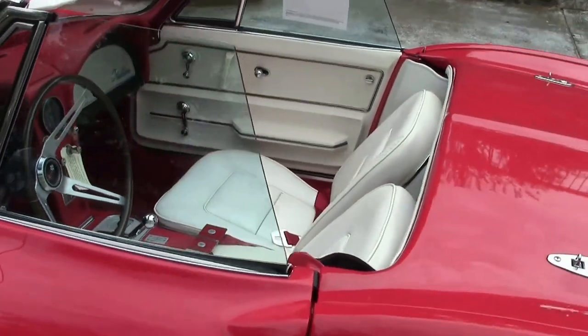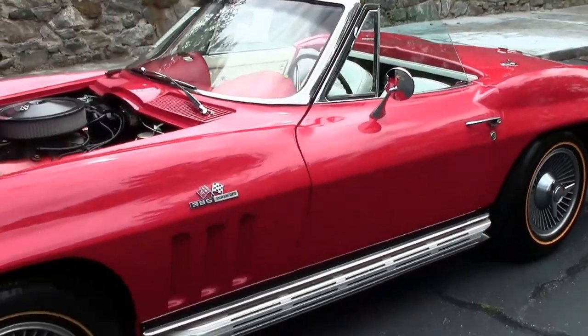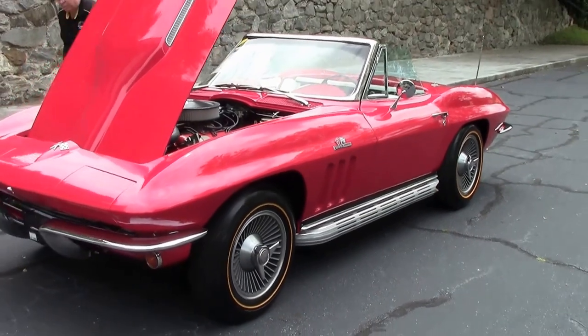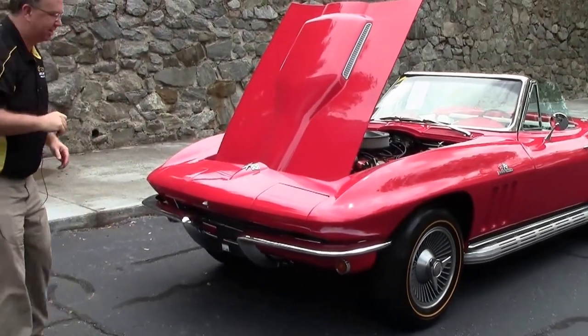1965 marked the last year of fuel-injected cars until 1982. Also in 1965, there are some unique features to the car that were brought back, and I do want to point them out so that you can impress your friends by telling them you know it's a 65.